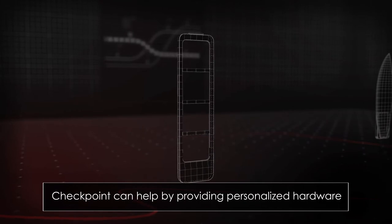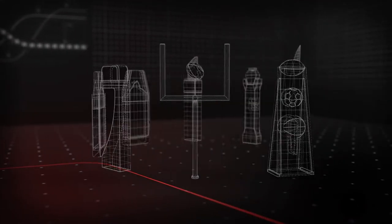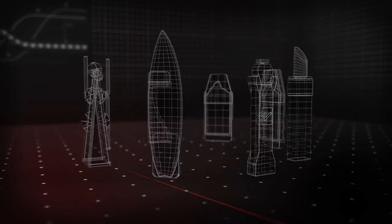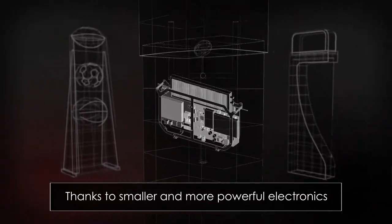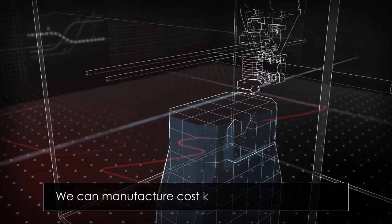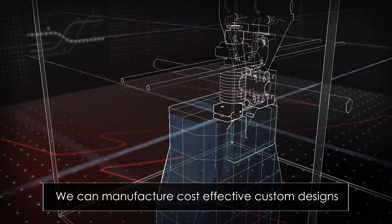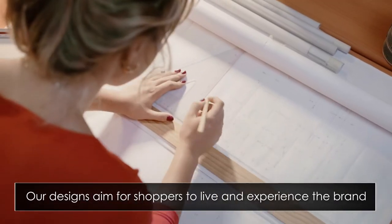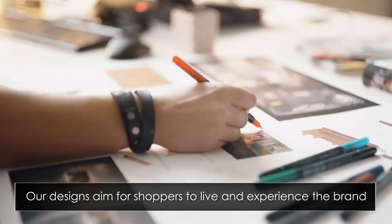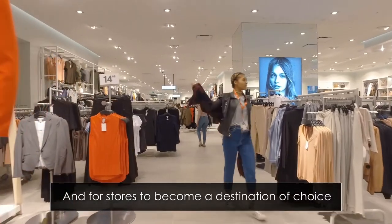One of the ways Checkpoint can help is by providing personalized hardware that's designed to complement the store design. Thanks to advances in Checkpoint's electronics architecture making the components smaller and more powerful, we can now manufacture cost-effective custom designs with short lead times. So, how is this achieved? Our designs aim for shoppers to live and experience the brand and products and for stores to become a destination of choice.